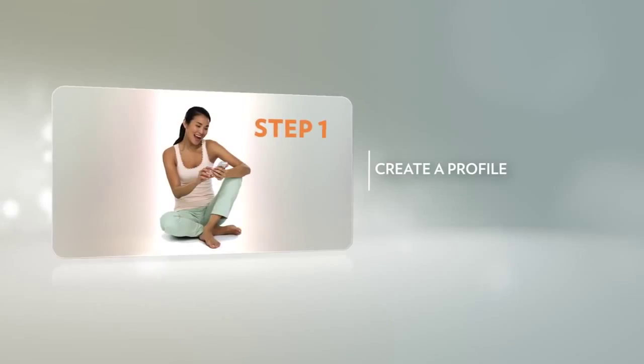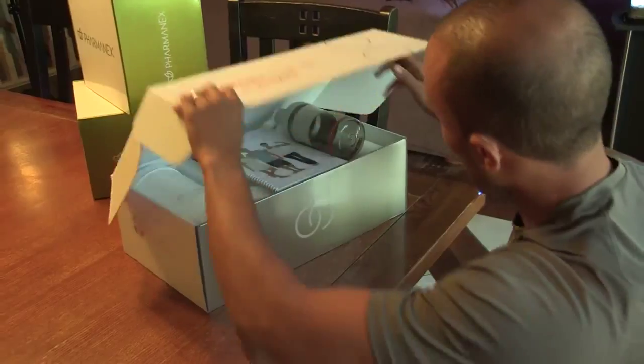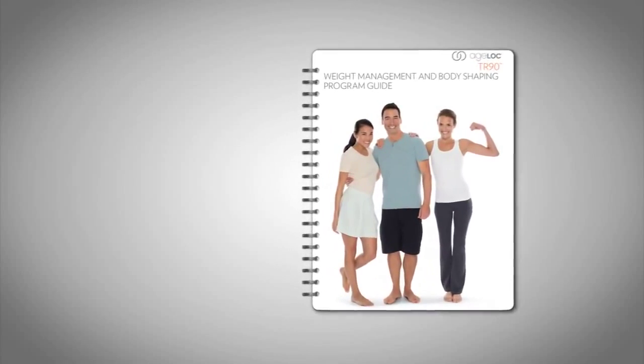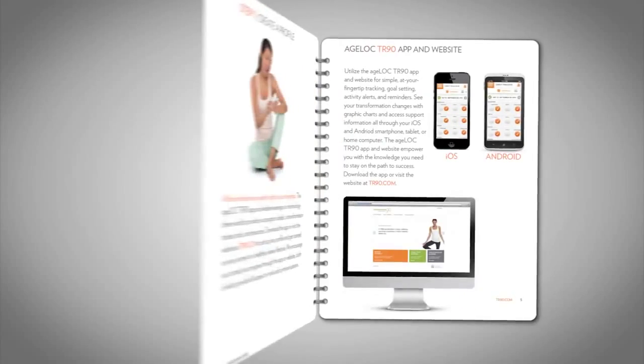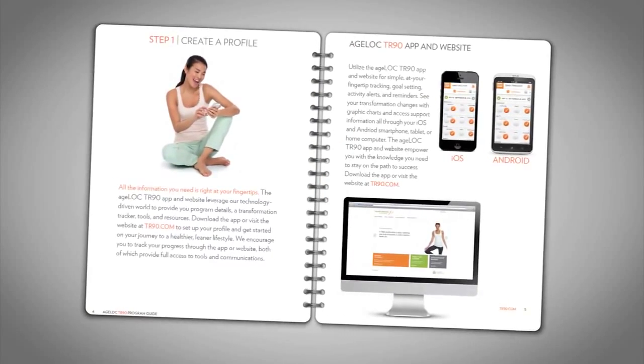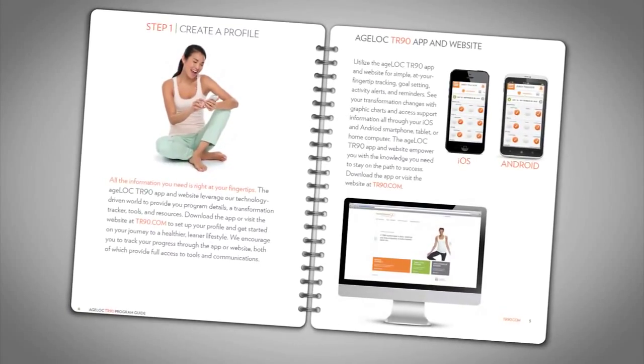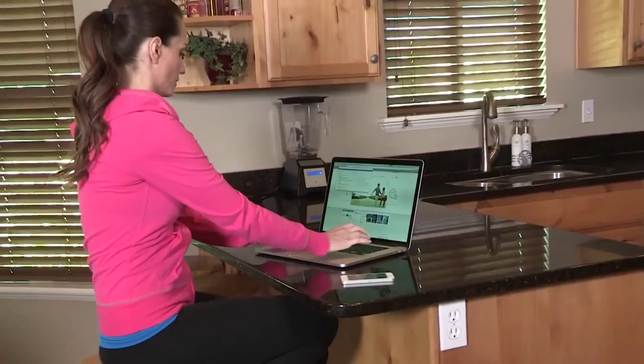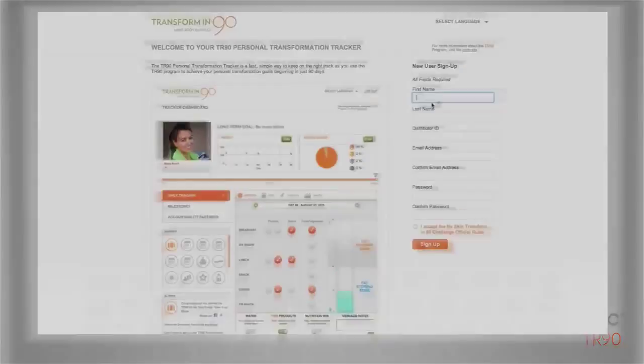The first step is to create your profile. All the information you need is right at your fingertips. The Agelok TR90 app and website leverage our technology-driven world to provide you with program details, a transformation tracker, tools, and resources. Download the app or visit the website at tr90.com to set your profile and get started on your journey to a healthier, leaner lifestyle.